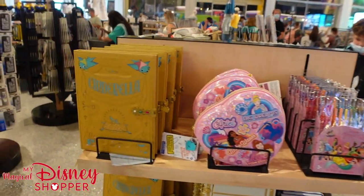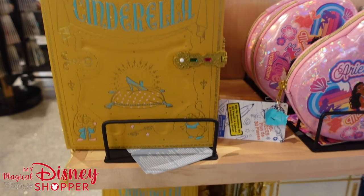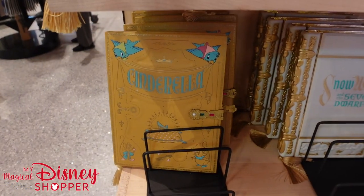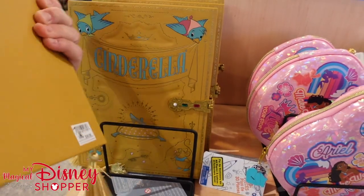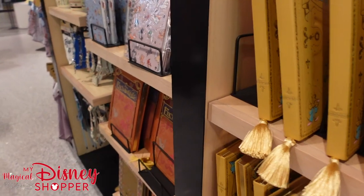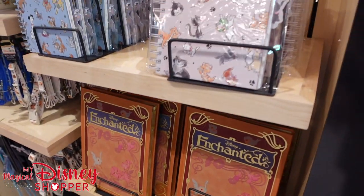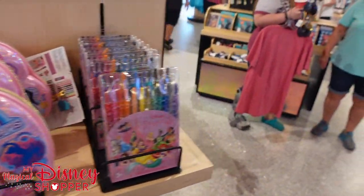Something that's not new but is back are the princess journals with the nice latch. They have the Cinderella journal back, the Snow White journal back — both really beautiful and going for $34.99 each. There's also Disney's Enchanted and a Sleeping Beauty journal. So those are really cool, beautiful journals you can get here at Creations — it's always good to see merchandise come back in stock.